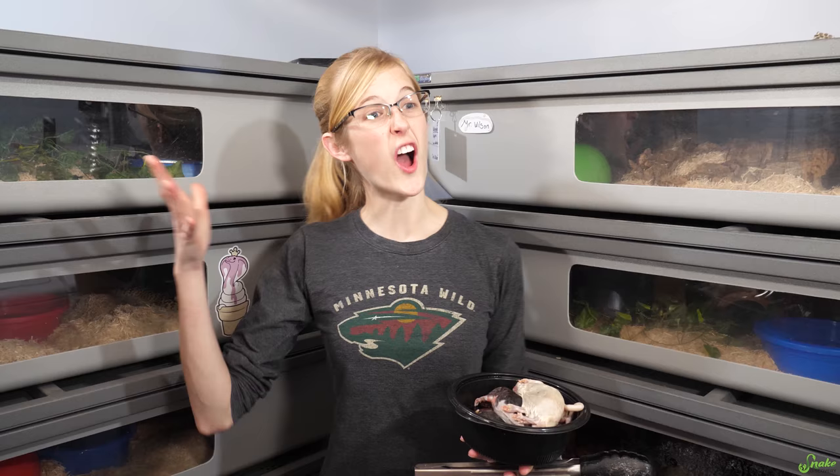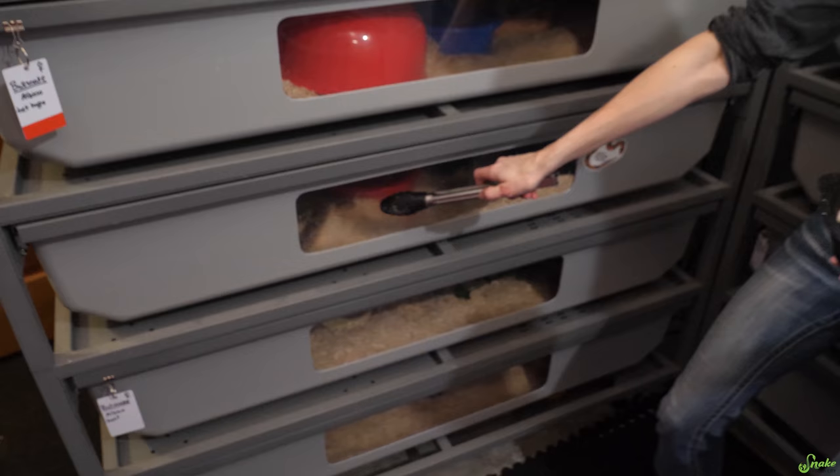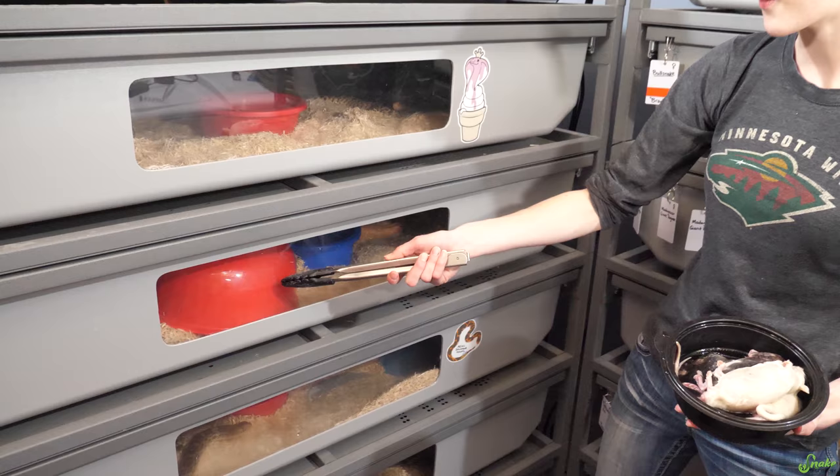We're not going to show feeding all the snakes in these racks because we still have a pretty busy schedule, and to do a third video of the week we have to keep it kind of easy. But we're going to start with this red bullsnake male down here, then feed the ghost morph bullsnake, then we'll do the albino, and then we'll do Brad. Let's start with this red male.